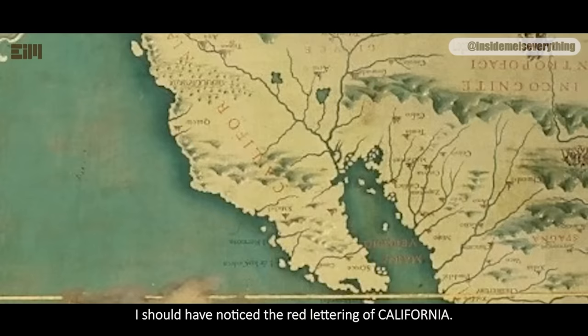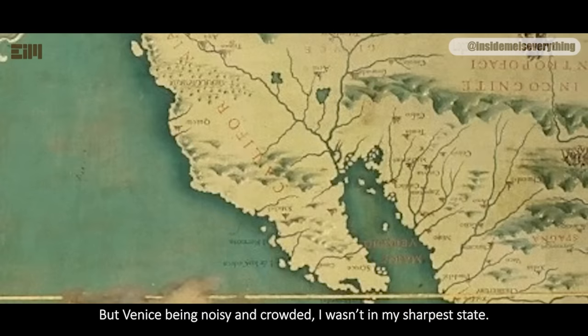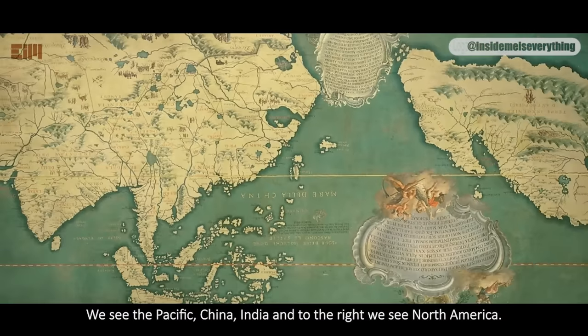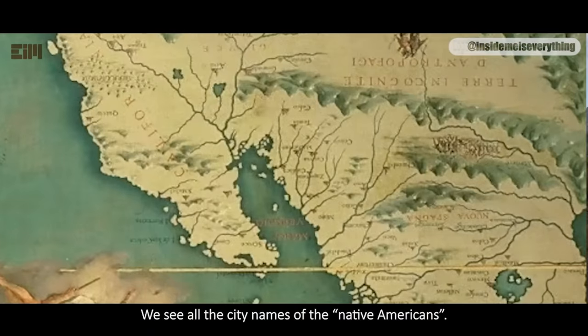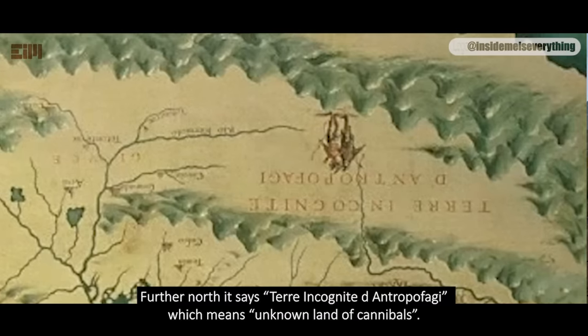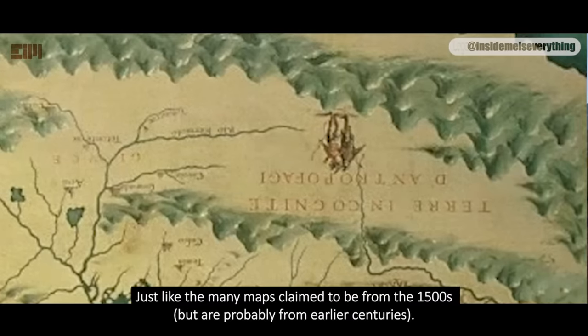I should have noticed the red lettering of California, but Venice being noisy and crowded, I wasn't in my sharpest state. We see the Pacific, China, India, and to the right, North America. We see all the city names of the Native Americans. Further north it says 'Terra incognitae diantropophagi,' which means 'unknown land of cannibals,' just like many maps claimed to be from the 1500s but are probably from earlier centuries.